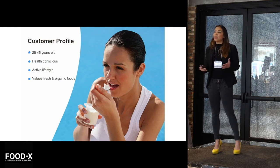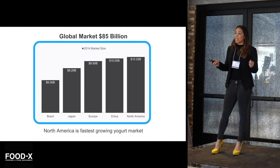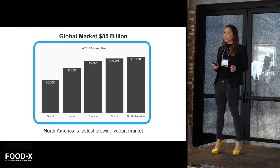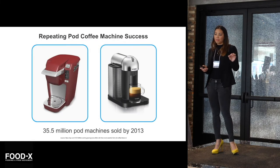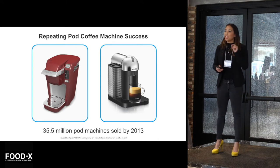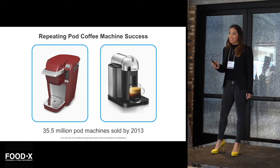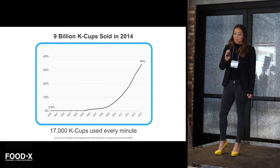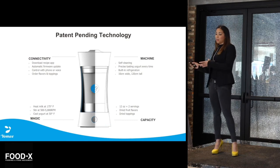Who are we targeting? People like you and me, who really care about the quality and the freshness of foods that we eat. We will be tapping into an $85 billion global yogurt market, focusing first on the largest and fastest-growing market in North America at just over $10 billion. We will be replicating the already proven and successful pod coffee machine business model, where they have already sold 35 million pod machines by 2013, and over 9 billion refillable cups in 2014. We will be doing this with our patent-pending technology that we have both on our hardware and our pods.